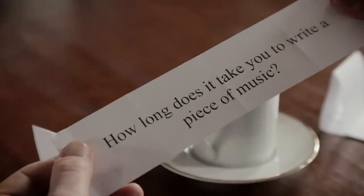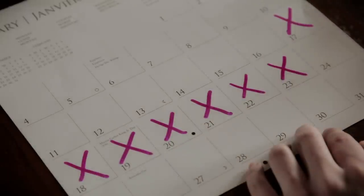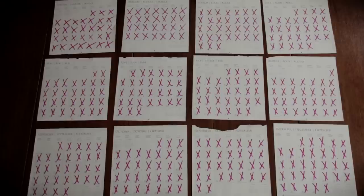How long does it take you to write a piece of music? Well, it really depends. Sometimes, with shorter pieces, it can take up to a week. And other longer pieces can take over a year.